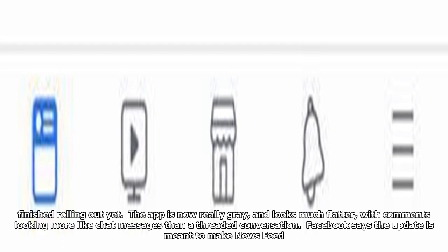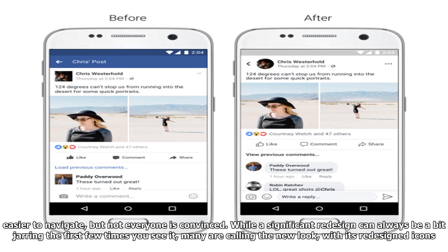The app is now really grey and looks much flatter, with comments looking more like chat messages than a threaded conversation. Facebook says the update is meant to make the news feed easier to navigate, but not everyone is convinced.